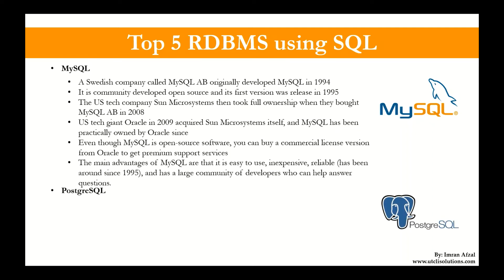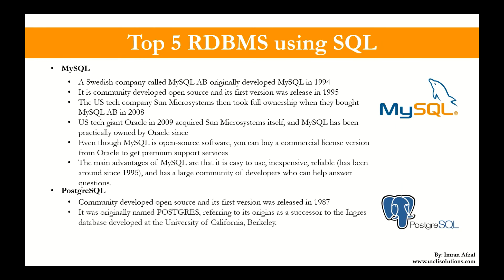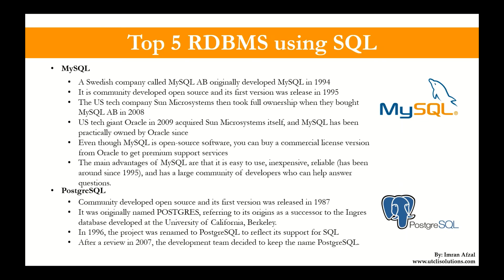Then comes PostgreSQL. It is a community-developed open source database as well, and its first version was released in 1987. It was originally named Postgres, referring to its origin as the successor to the Ingres database developed at the University of California, Berkeley. In 1996, the project was renamed to PostgreSQL to reflect its support for SQL. After a review in 2007, the development team decided to keep the name PostgreSQL.